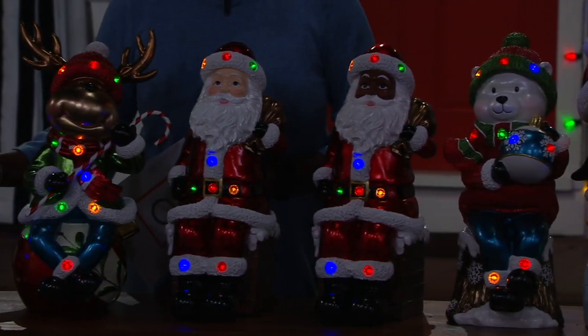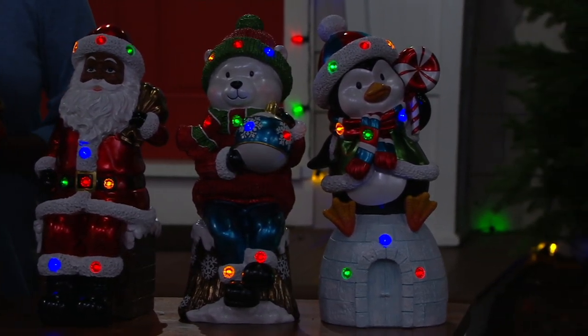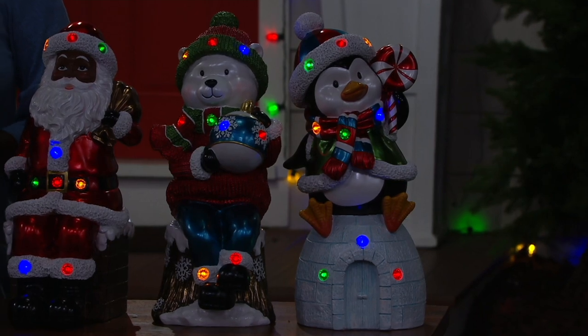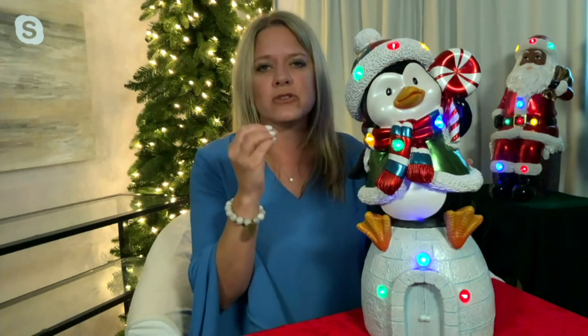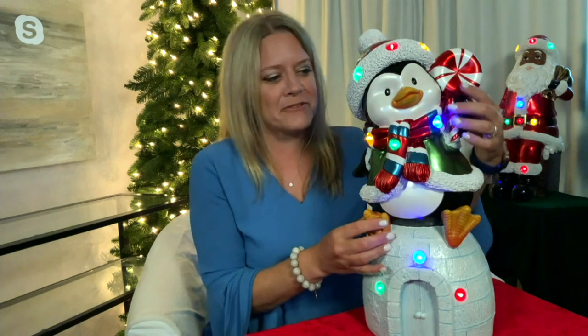I love that iridescence on the Santas' beards — it's really a beautiful iridescent quality to it. The penguin and the polar bear on their faces are just so well done. Kringle Express has added little accent lights in the hats, so it really illuminates their faces nicely too. They're beautiful accent pieces whether you're placing them on a foyer table, on your hearth by your mantle, or on the buffet when you're having your Christmas dinner. They add so much joy. Each one has their own little special character.